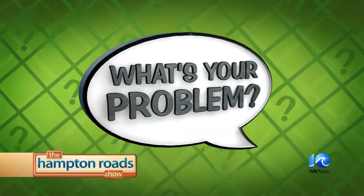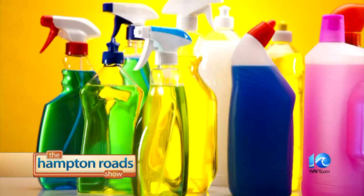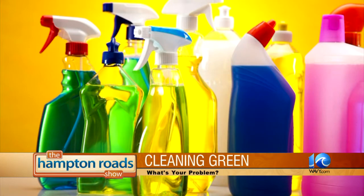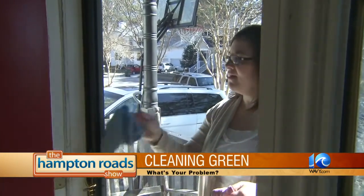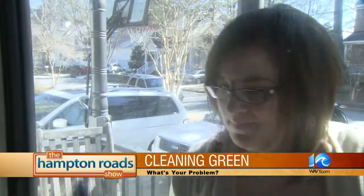Lori Clayton — we used to see her here on the Hampton Road Show sharing her great coupon deals and money saving tips. These days Lori Clayton counts on savings through products she no longer has to buy. She used to live on Windex and paper towels, but then she realized she could take the harsh chemicals out and not have a lot of harsh chemicals in her house. Over the last three years, Clayton has gone back to the basics.